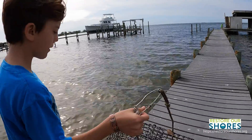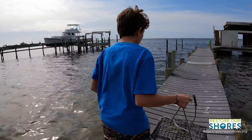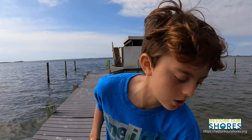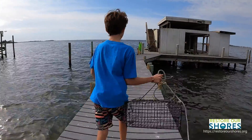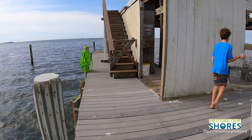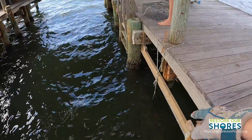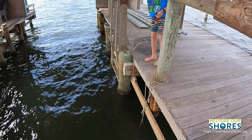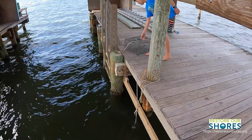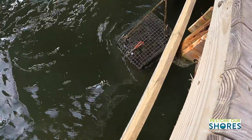Our neighbor started with two cages, which is typical — that's what most volunteers get. We're now upgrading her to four cages so the oysters stay nicely spaced out. The neighbor suggested we hang the oysters from the two pillars on the dock that don't go all the way to the ground, and we're going to have two cages hanging off of each post.